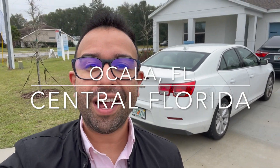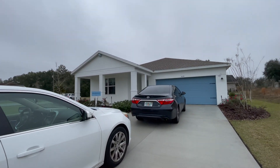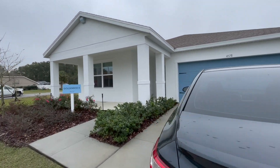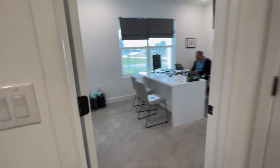Hey everybody, I am in Ocala, Florida, in central Florida, and I want to take you around this beautiful home — I love this place. You can see this is a two-car garage right here, and you can fit like another four cars right here. Come over, follow me, take a look at this beautiful house. Don't mind the salesperson in the video.